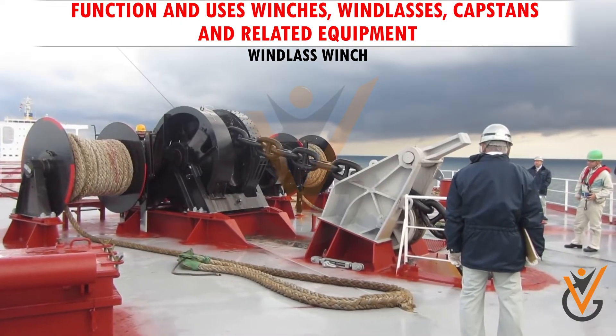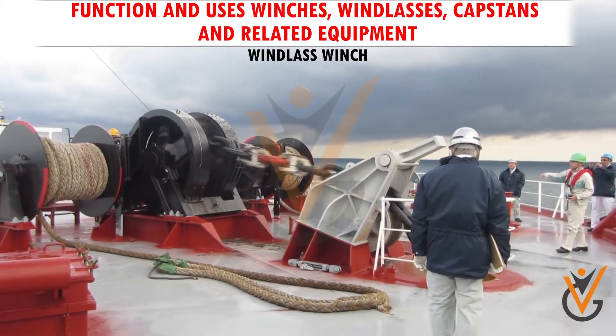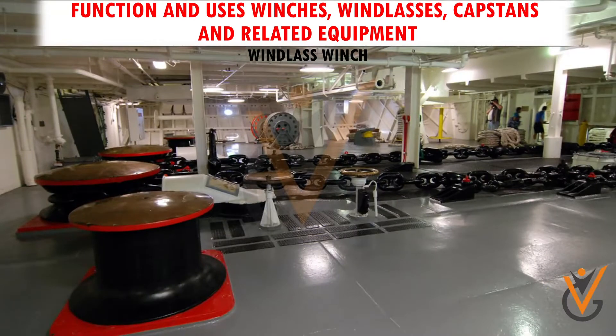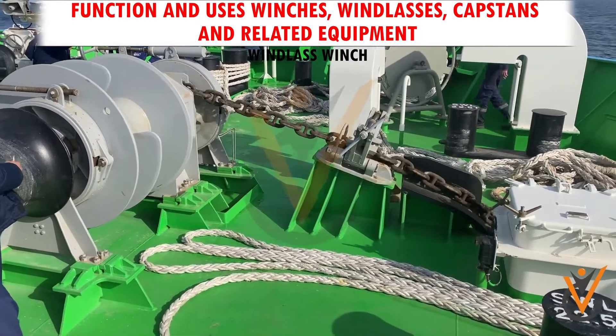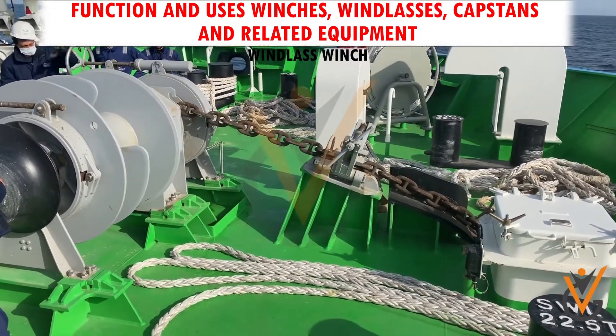A windlass is a machine used on ships to let out and heave up equipment such as a ship's anchor or a fishing trawl. On some ships it may be located in a specific room called the windlass room. An anchor windlass is a machine that restrains and manipulates the anchor chain on a boat, allowing the anchor to be raised and lowered by means of chain cable.